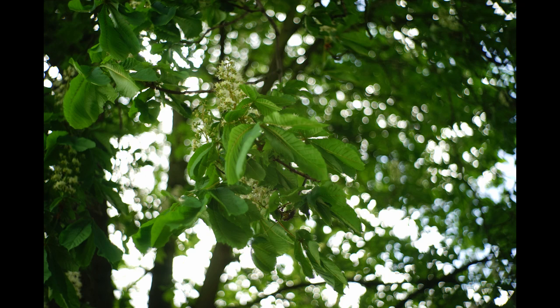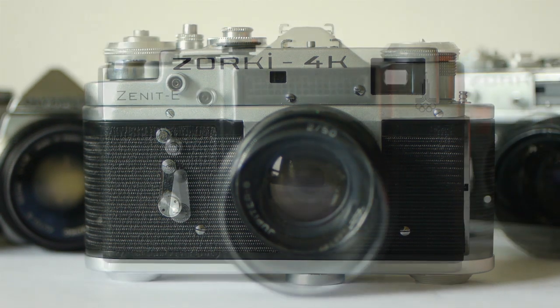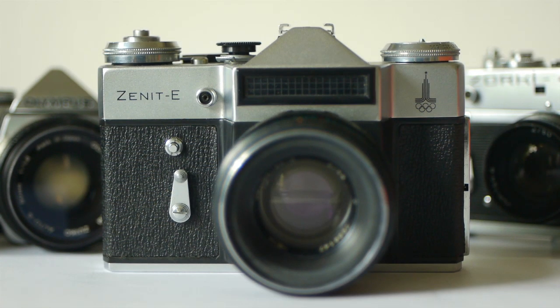Personally, I think this camera has a really cool aesthetic — it's a very good-looking camera, especially in the later 4K version. It's a very interesting piece of industrial design, and there's something that just works about it. All in all, this camera is one of the biggest bargains of the rangefinder world.